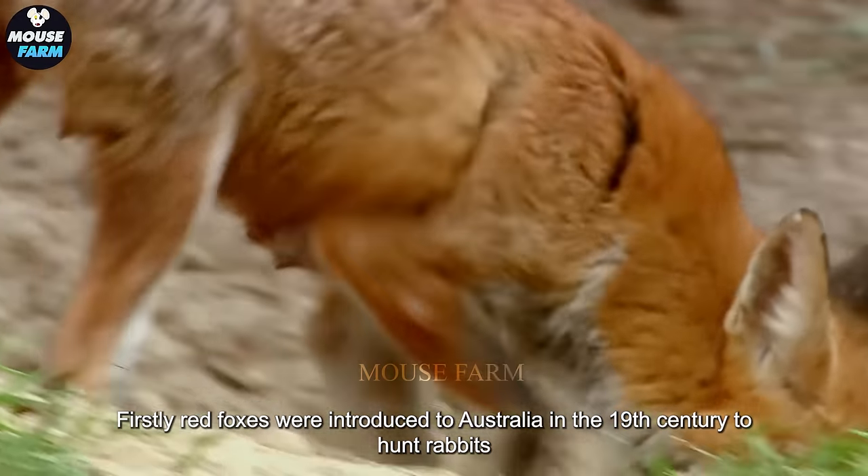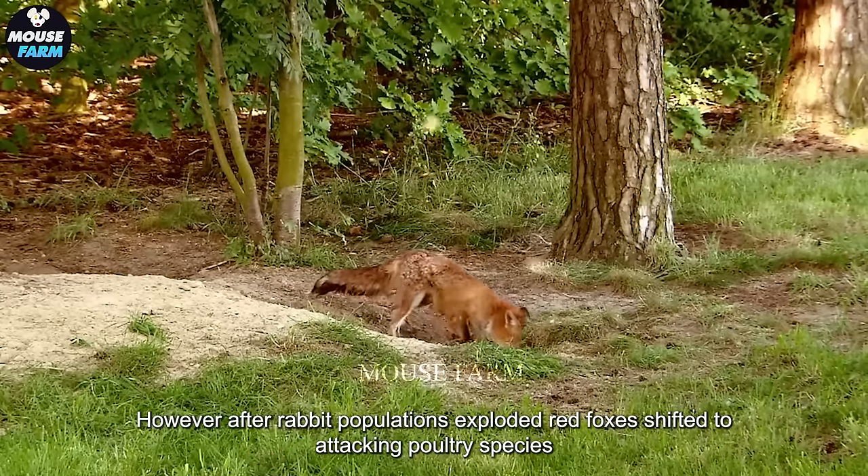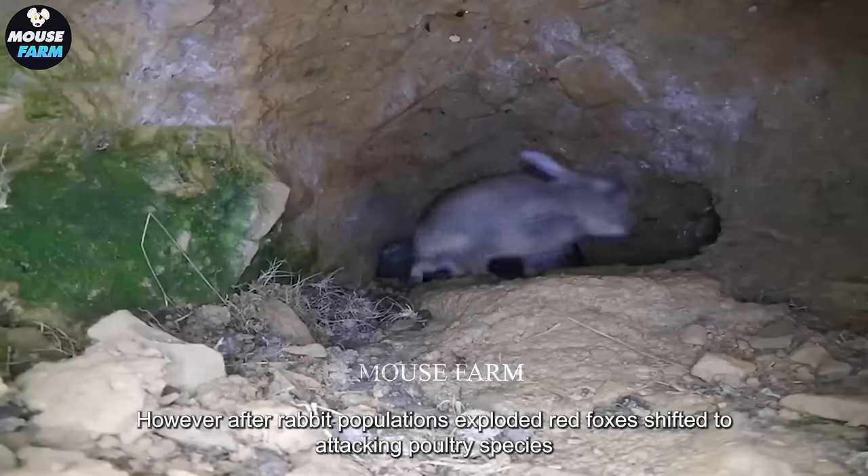Firstly, red foxes were introduced to Australia in the 19th century to hunt rabbits. However, after rabbit populations exploded, red foxes shifted to attacking poultry species.